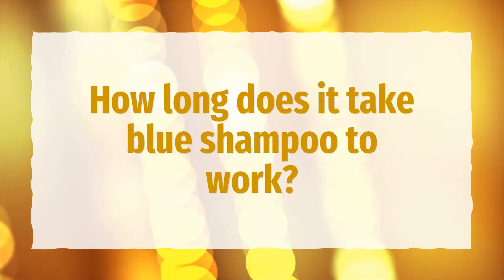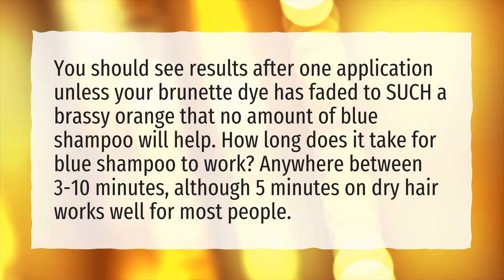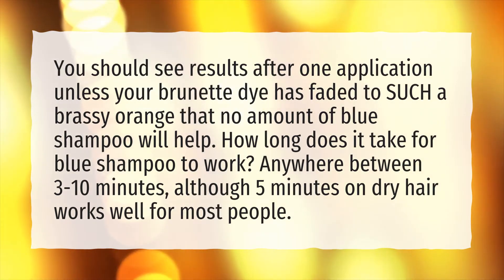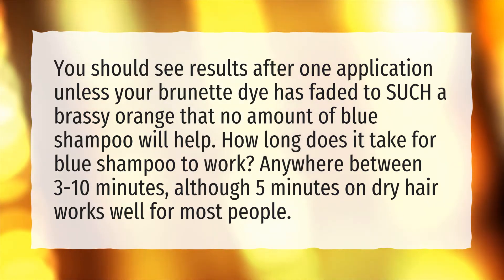How long does it take blue shampoo to work? You should see results after one application, unless your brunette dye has faded to such a brassy orange that no amount of blue shampoo will help. Generally, it takes anywhere between 3 to 10 minutes, although 5 minutes on dry hair works well for most people.